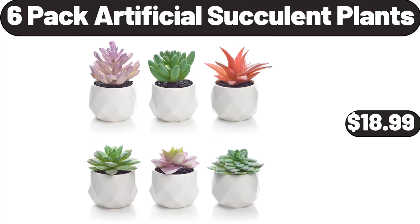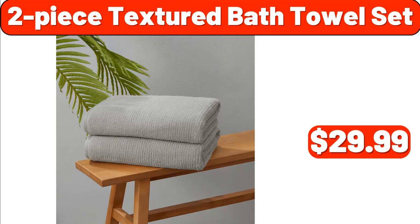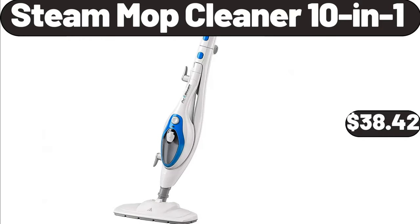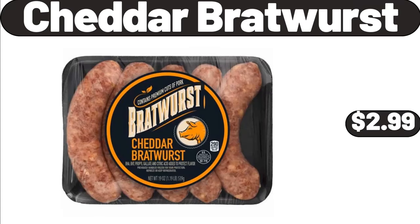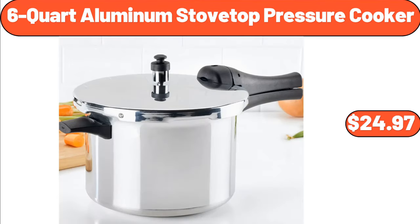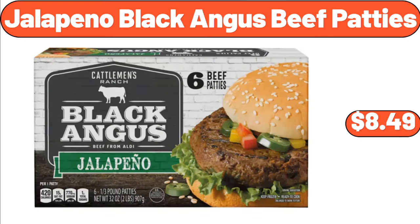6 Pack Artificial Succulent Plants, $18.99. 2 Piece Textured Bath Towel Set, $29.99. Vintage Blue 4 Piece Coffee Cup Set, $11.99. Steam Mop Cleaner 10-in-1, $38.42. Cheddar Bratwurst, $2.99. Large Fruit Bowl for Kitchen Counter, $19.99. 6 Quart Aluminum Stovetop Pressure Cooker, $24.97.